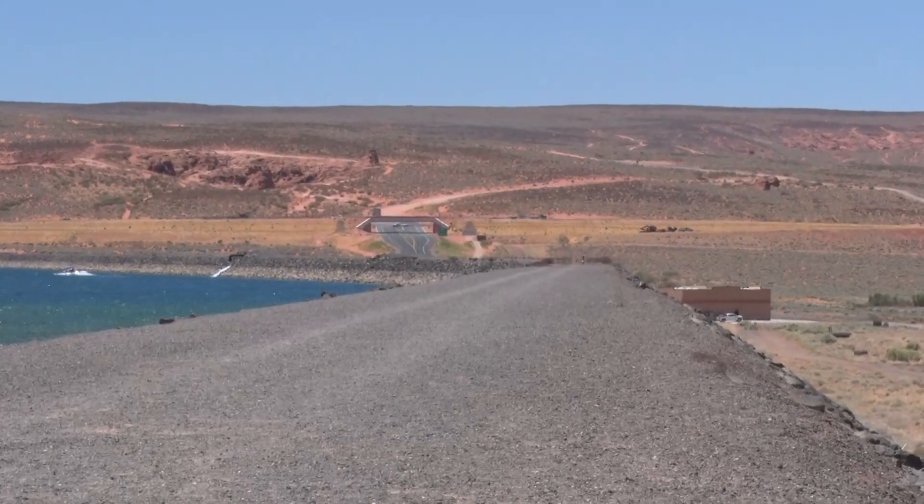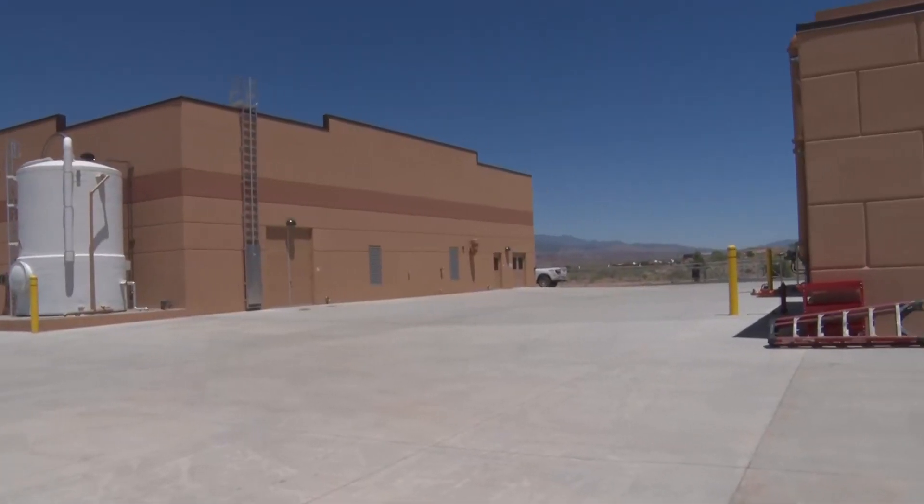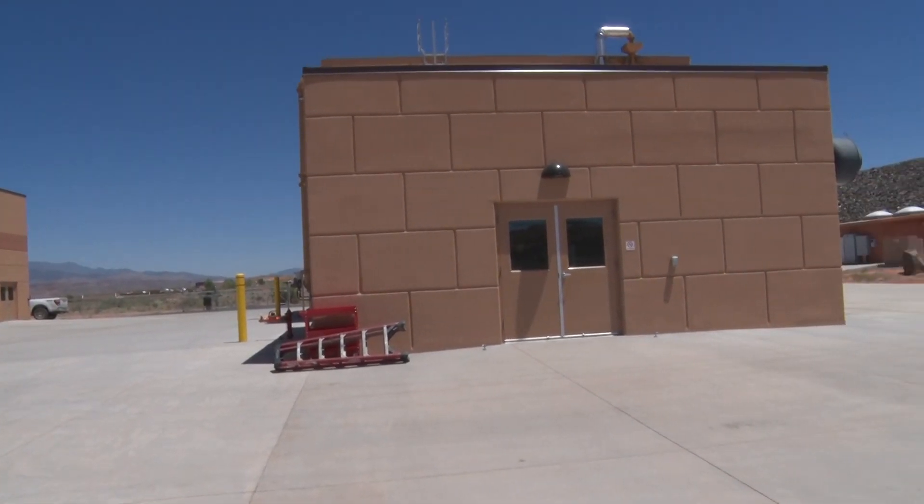This plant also has the ability to pump water back into Sand Hollow Reservoir. At a cost of 11 million dollars, this state-of-the-art facility is paid for mostly by impact fees.